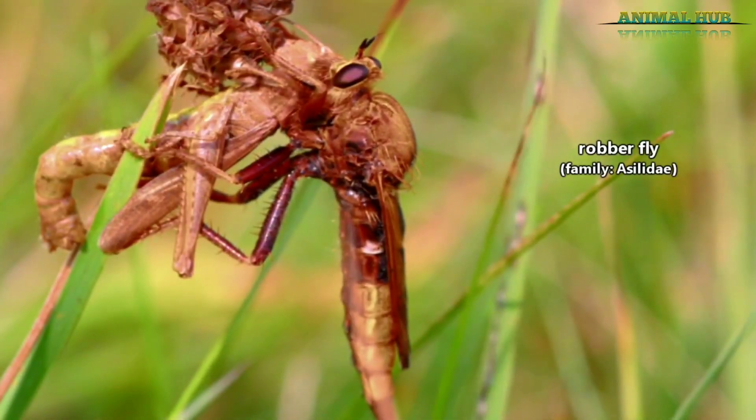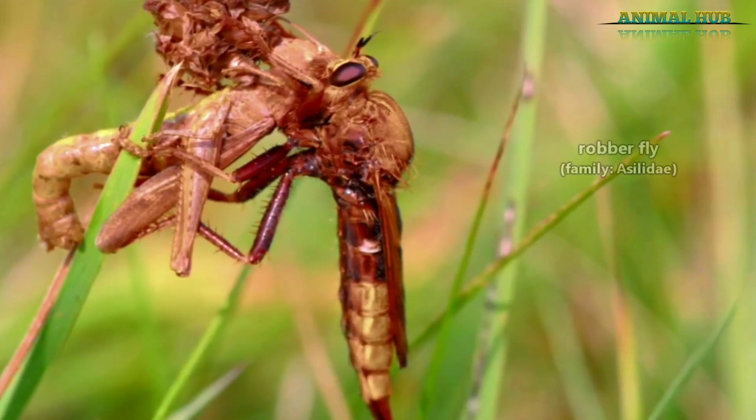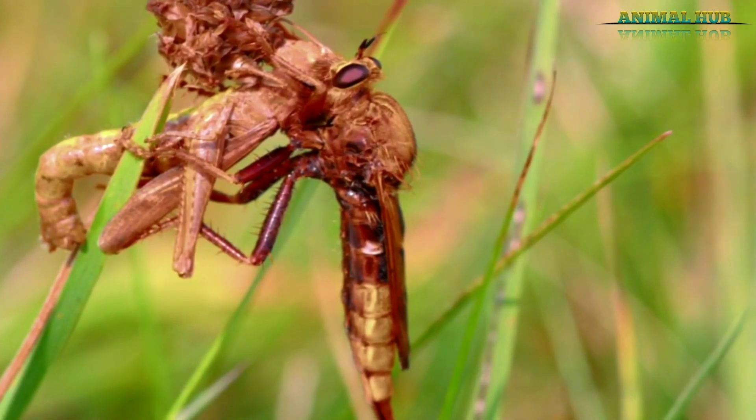Robber flies are also known as assassin flies. However, this could be confused with assassin bugs, which are different animals. So we'll stick with robber fly for this episode.